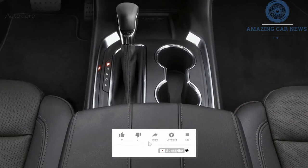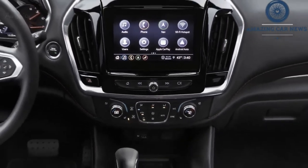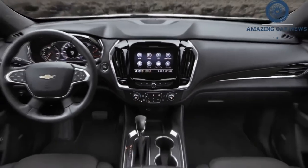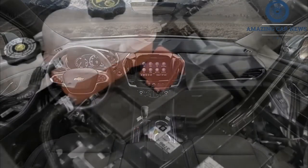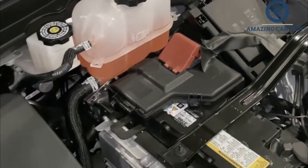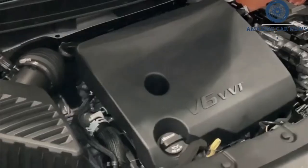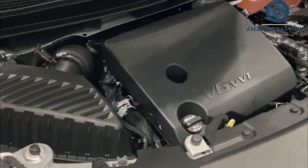When parking or maneuvering at low speed, the Traverse feels every bit its size. Pick up the pace, however, and the big Chevy feels smaller than it is — poised, if not overtly athletic. Steering effort is low, but the system is precise and makes aiming the big SUV easy. The Traverse's suspension is tuned for a good balance between handling and ride comfort.